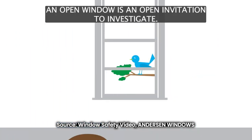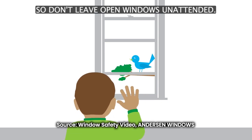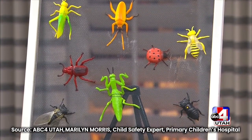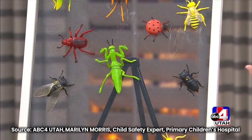And to a child, an open window is an open invitation to investigate, so don't leave open windows unattended. The biggest problem that kids have is they think the screen is going to hold them in. Screens are designed to keep bugs out, not kids in. A screen is actually made to pop out easily in case of an emergency, like if you need to escape from a fire, so you can pop that screen out and then escape.